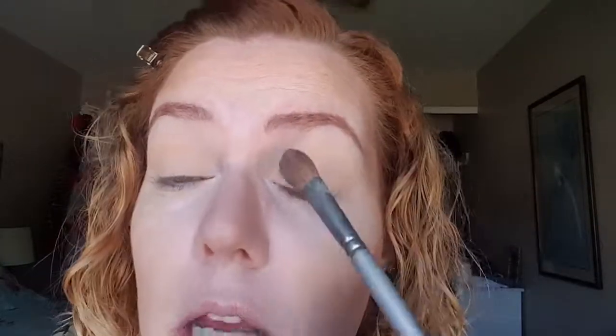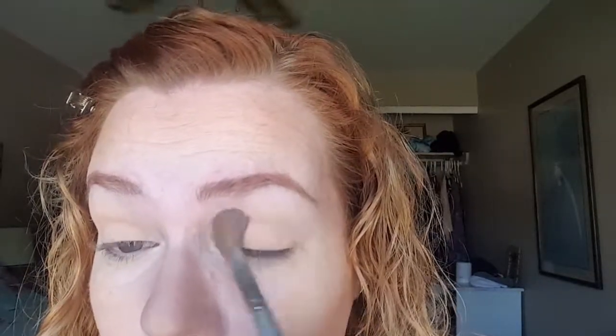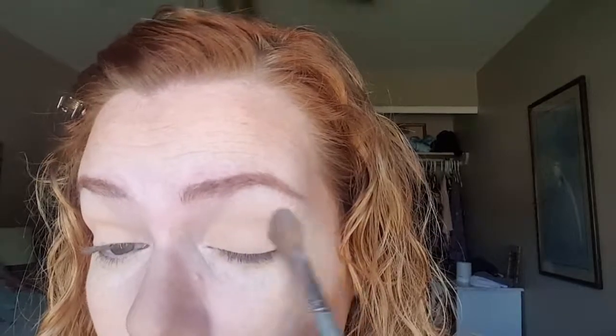Because the Maybelline Fit Me in 230 Natural Buff is quite dark for my skin — usually I use it in the summertime — and I used it as a powder to set on my eyes. I don't know if you can see how dark and how yellow that is. Obviously I'm not thinking today because I was going for a really natural eye, but that's quite dark.